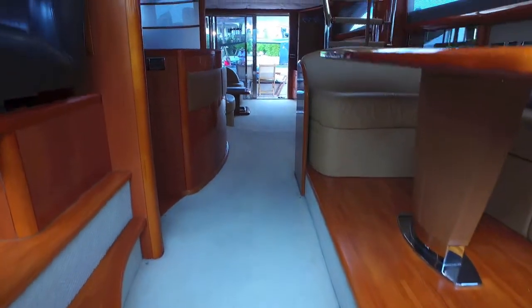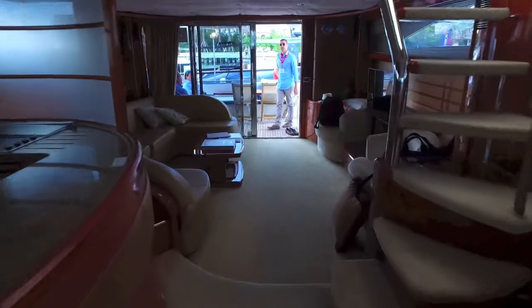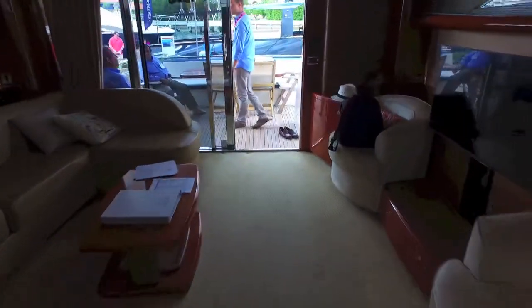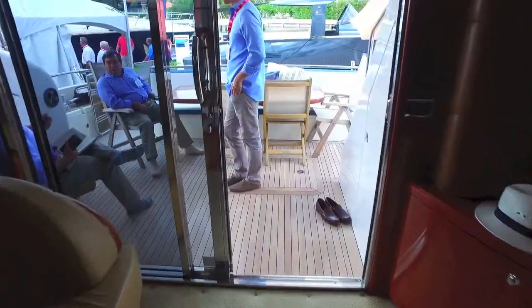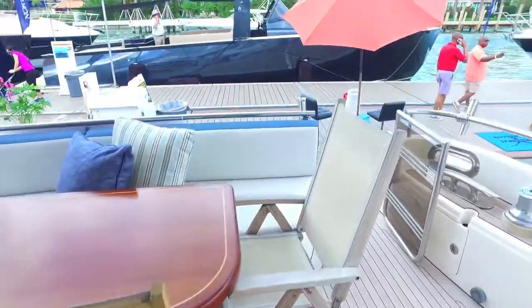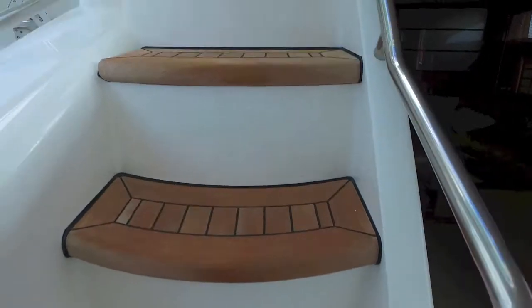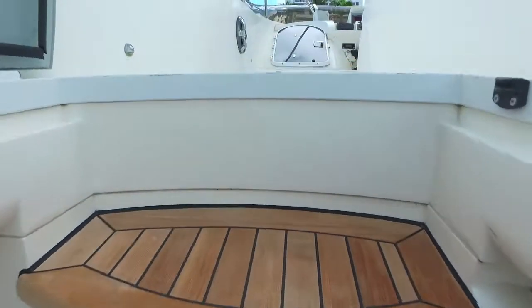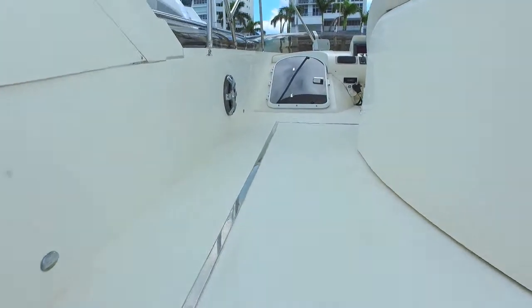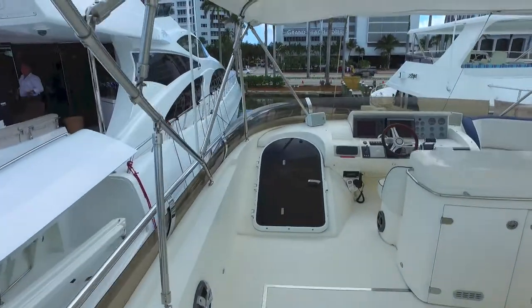Let's go take a look at the bridge. Super easy stairs, beautifully done. Teak is perfect on this boat. Up on the bridge.